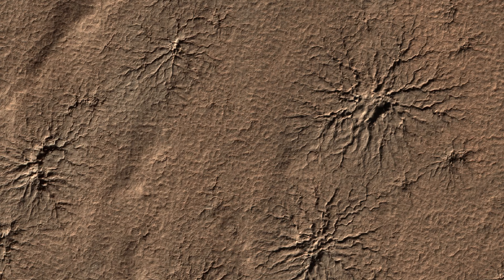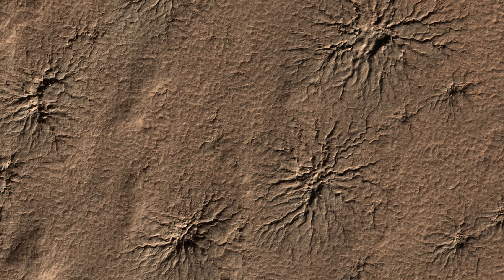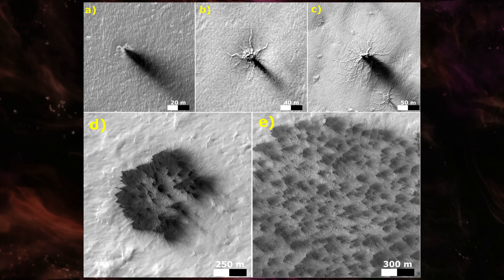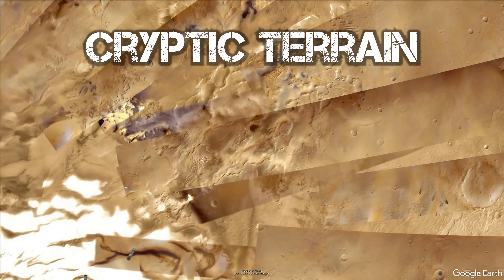Taken in 2018, this image shows a landscape full of spiderweb-like features. There are many examples of these strange formations. And surprisingly, all these so-called spiders are occurring in the same area, which has garnered the nickname "cryptic terrain," right next to the Martian South Pole.